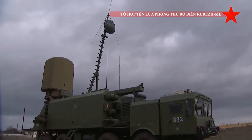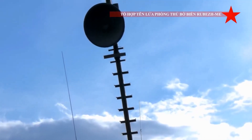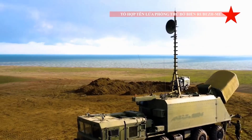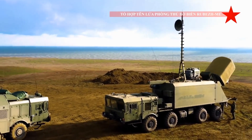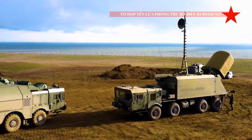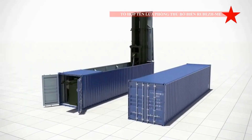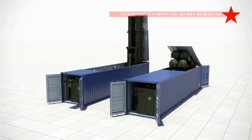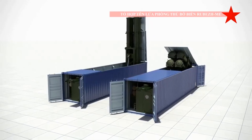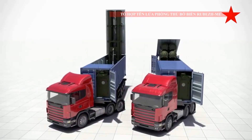The missile carries a 145-kilogram high-explosive fragmentation warhead. It was designed to pierce horizontally through the bulkheads and compartments prior to exploding inside the ship. This missile was designed to defeat vessels with a displacement of up to 5,000 tonnes, making it efficient against frigates and smaller destroyers.